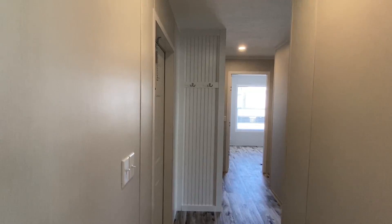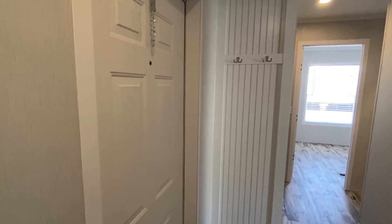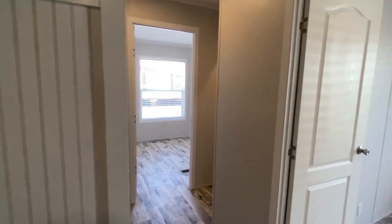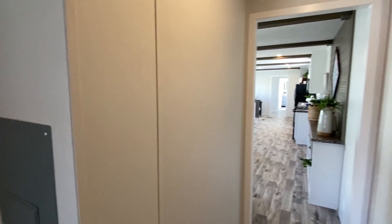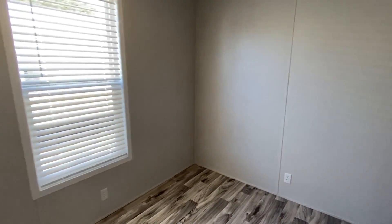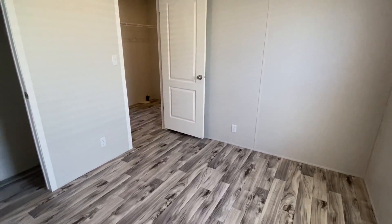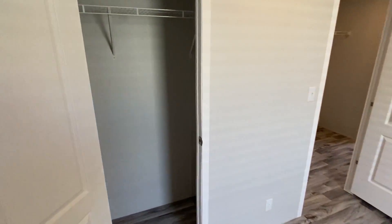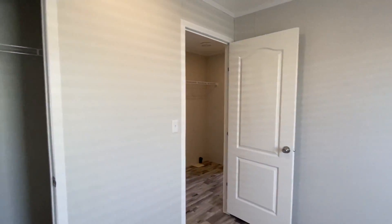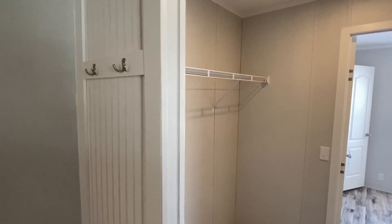Now we'll head down here and I'll show you all the bedrooms, then we'll finish up with the master. This is that back door you saw on the outside - it'd be perfect if you had a carport coming in. You can come in basically right here, or have your main entrance at the front door. They went with the same floor covering throughout the bedrooms back here, which I personally like. Most people don't really want carpet these days, but you can always get it with carpet.